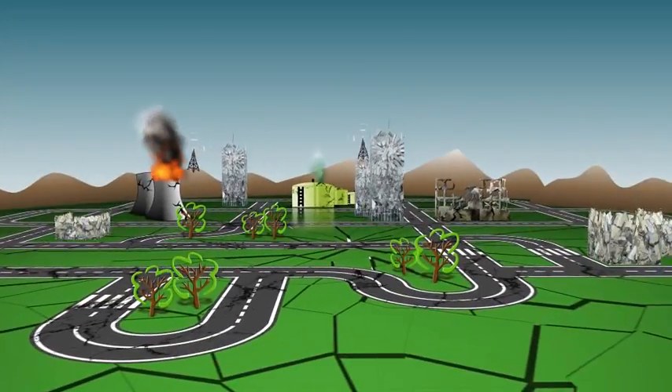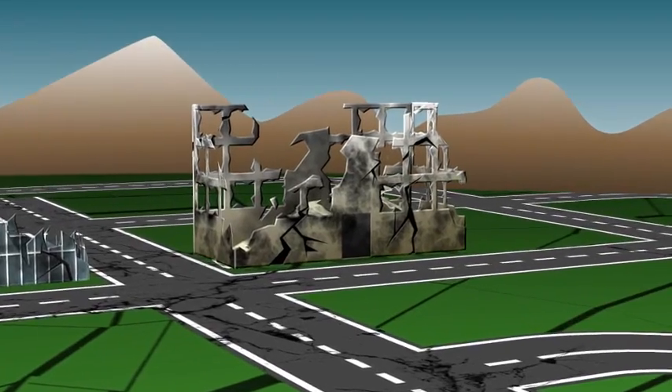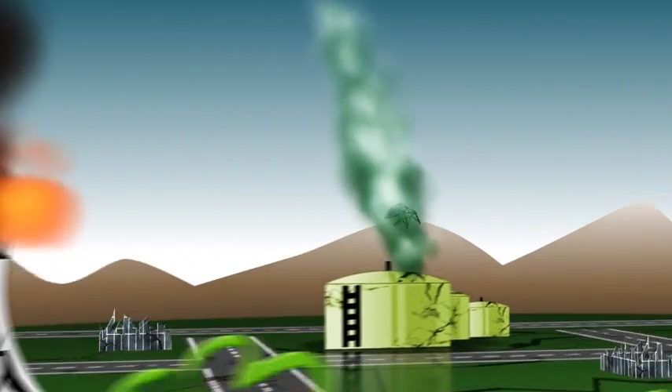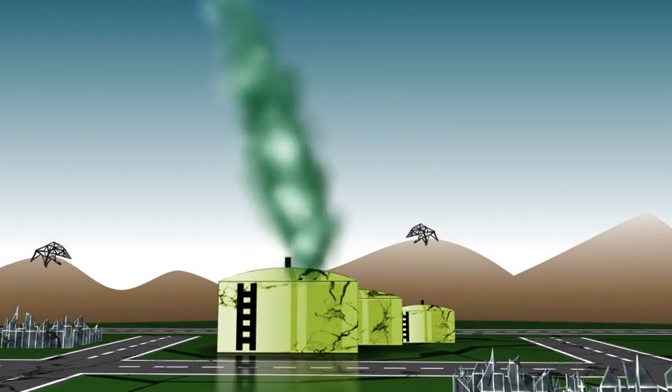For example, an earthquake strikes. Buildings have collapsed, people are trapped, the electricity and communications infrastructure is down, the local refinery is in flames and poisonous gases are leaking from a ruptured canister.